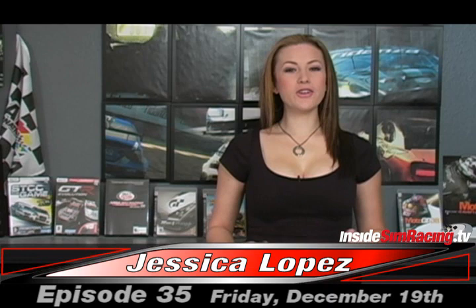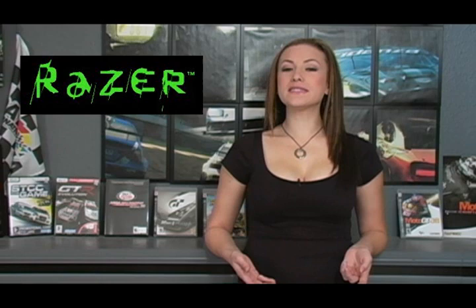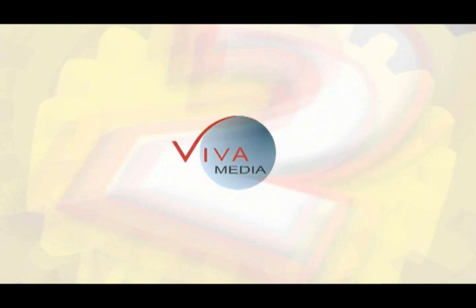Welcome to Inside Sim Racing episode 35. I'm your host Jessica Lopez. We have a lot of news to cover from the past couple of weeks. Sean's going to be reviewing some gaming headphones by Razer, and our very own Len O'Kell will be reviewing the racing sim Turismo Cartera. We also have a live for speed report and the Mod Squad of course. All of today's top stories are sponsored by Viva Media.